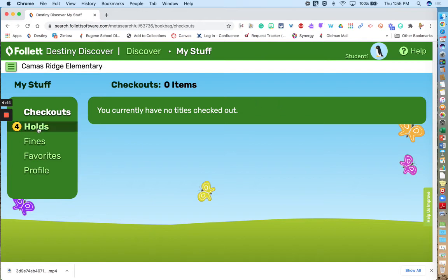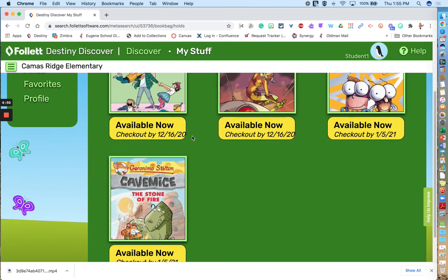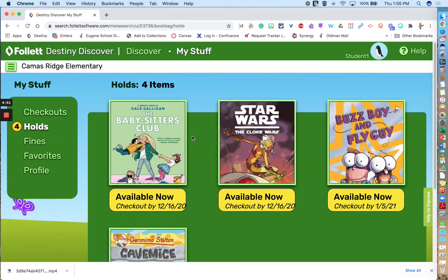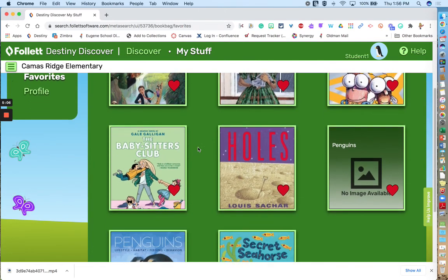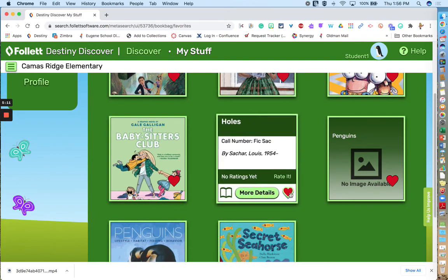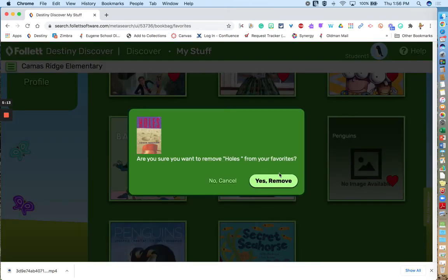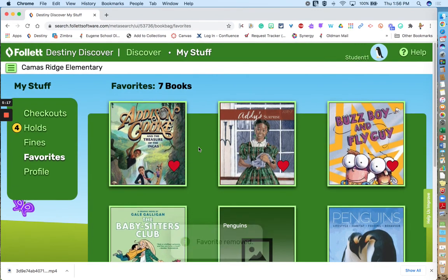You can also view your holds. These are the books that are on hold. Even though it says available now, you will not pick it up until you get a notice of the time and day for your school's library curbside pickup day. Then there is the favorites list — these are all books that you want to read but aren't putting on hold right now. You can manage that list by clicking on the book, flipping it over, and clicking the heart. It'll double-check to make sure you want to remove it, and that book will disappear from your list.